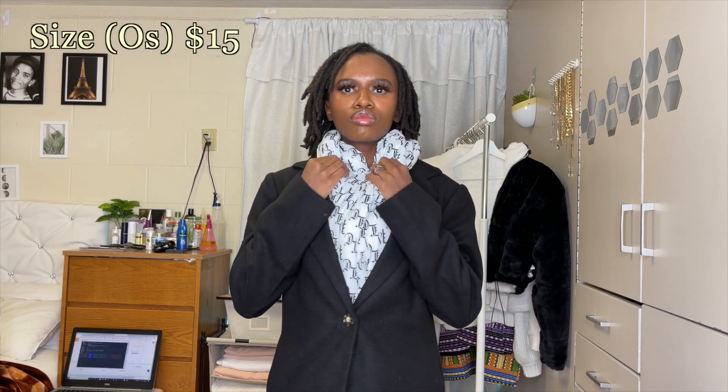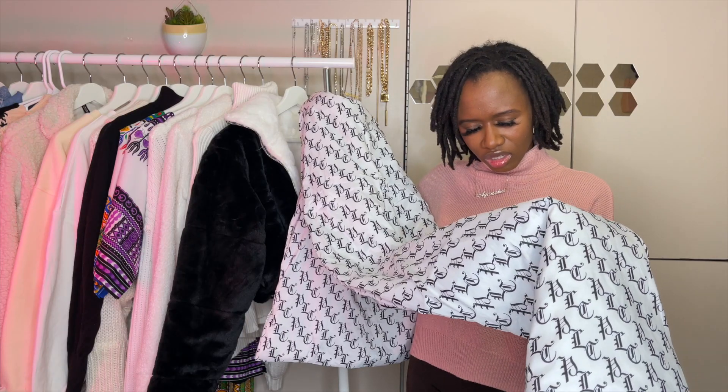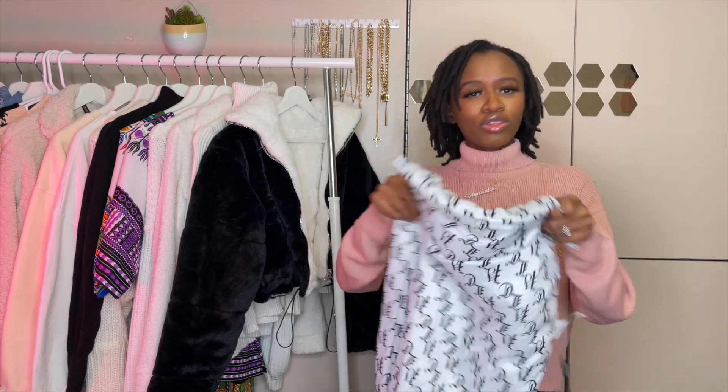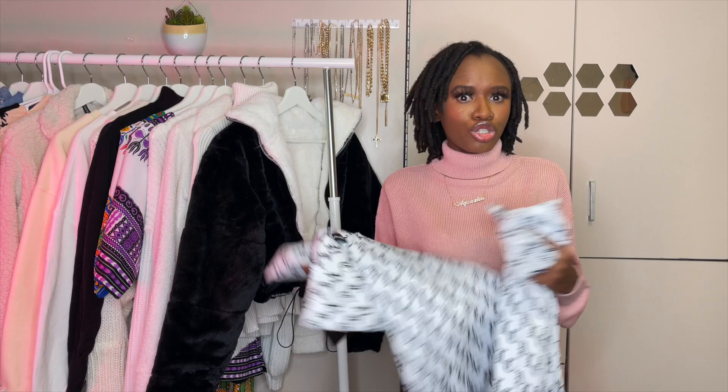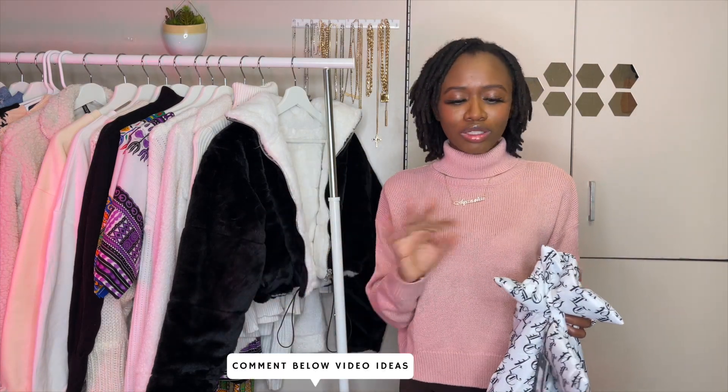Next, I have this Pretty Little Thing scarf. It's not super thick but it's puffed, in black and white with some lettering on it. It's a really good scarf and I'm going to use it a lot because it's freezing here in Michigan. It has a hole so you can loop it through to secure it. It's a really essential winter item — let me know in the comments if you want a full winter essentials haul!